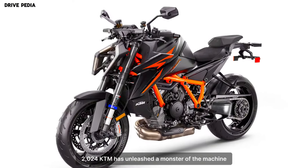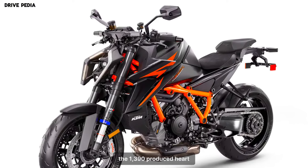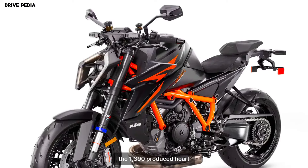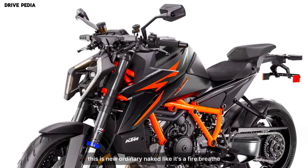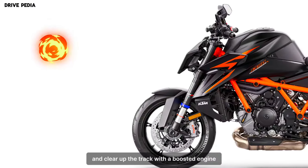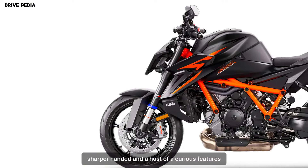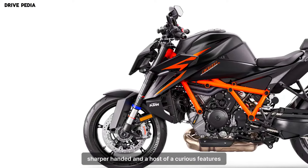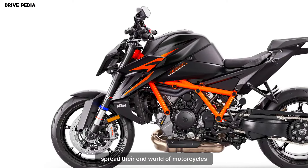For 2024, KTM has unleashed a monster of a machine, the 1390 Super Duke R Evo. This is no ordinary naked bike — it's a fire-breathing, adrenaline-pumping beast designed to dominate the streets and tear up the track. With a boosted engine, sharper handling, and a host of luxurious features, the Super Duke R Evo is a true apex predator in the world of motorcycles.